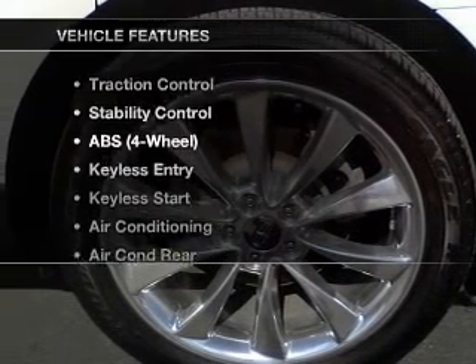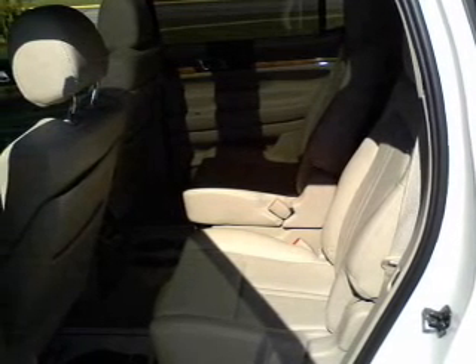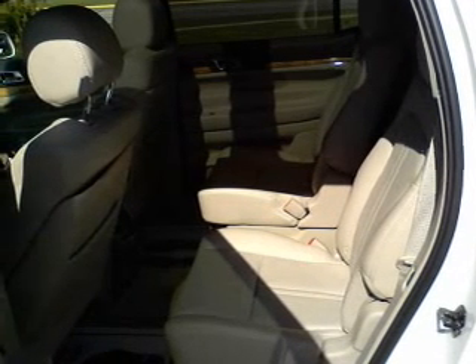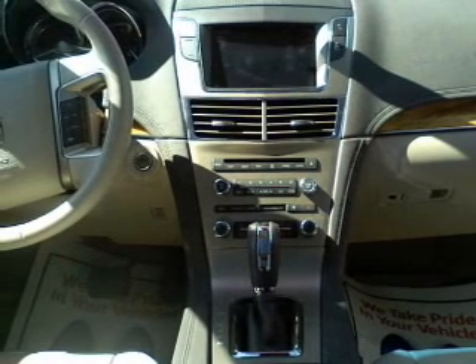Plus enjoy these notable features that are included in this vehicle: keyless entry, power door locks, power windows, a DVD system, an AM FM stereo, power steering, and an adjustable tilt steering wheel.